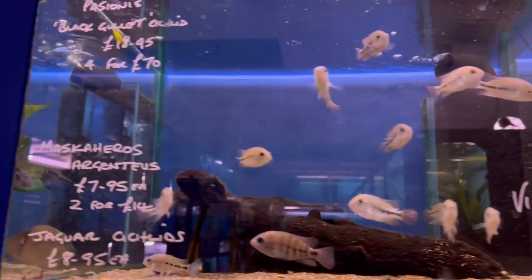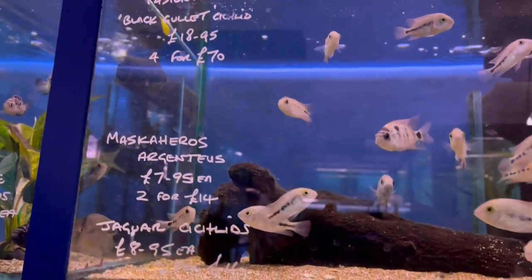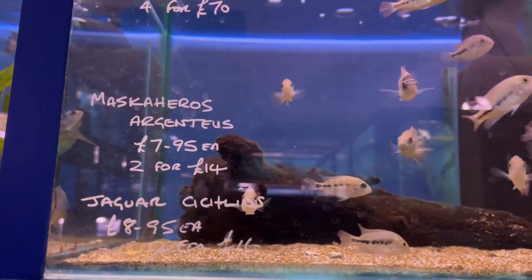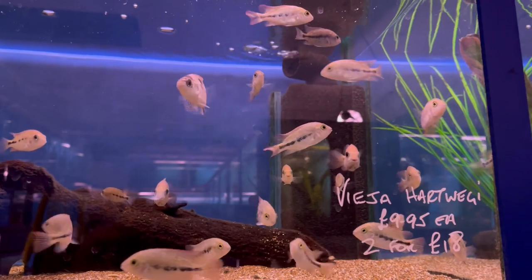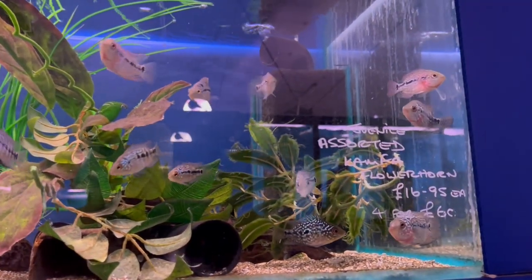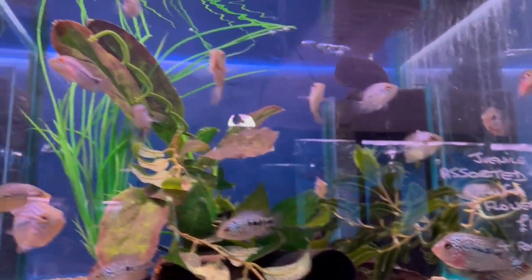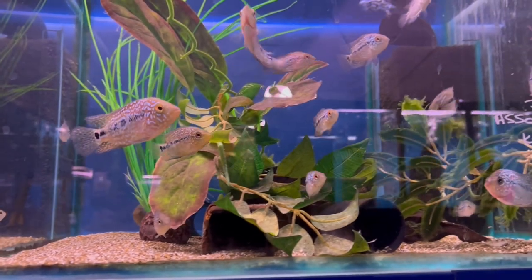Vieja hartwegi — quite a few of those. It said Ferricdi's passione, so I got all excited, but unfortunately they'd sold them all the day before, so I almost got another group of those. Flower horns aren't really my thing, but I know some of the people watching do like flower horns.